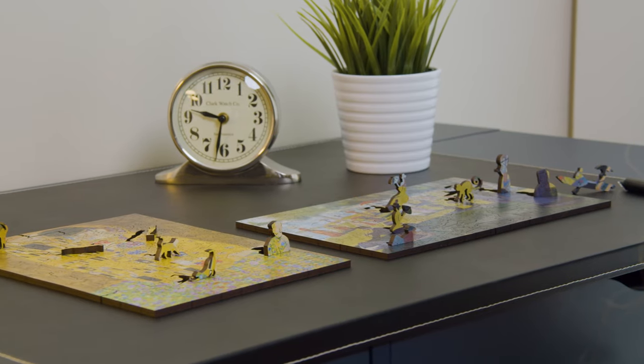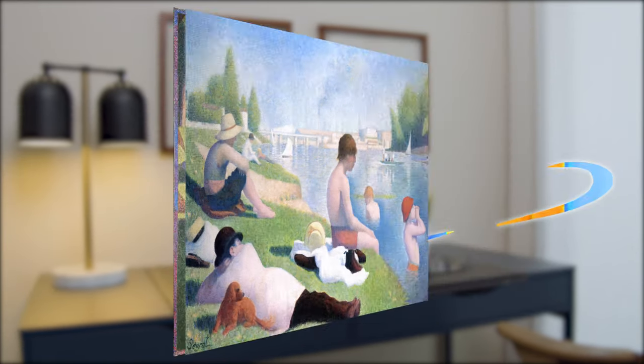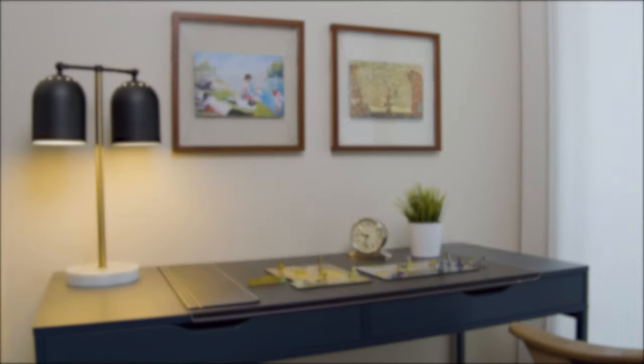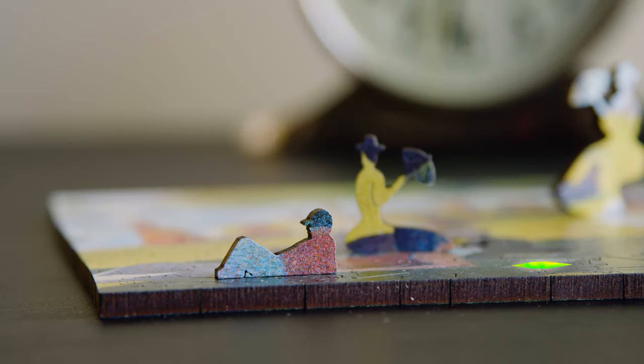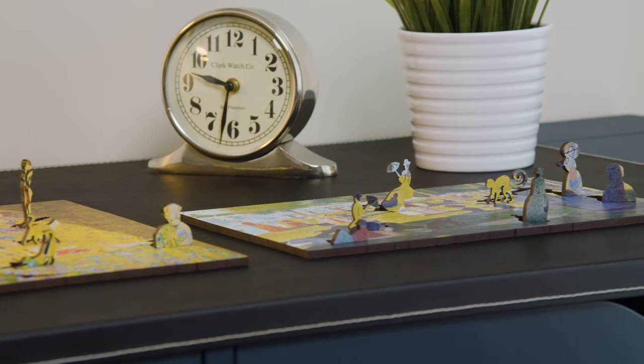Discover twice the fun with our delightfully challenging double-sided puzzles that showcase two gorgeous works of art by each artist. As you piece together your puzzle, you will be challenged to uncover hidden 3D puzzles within each puzzle.